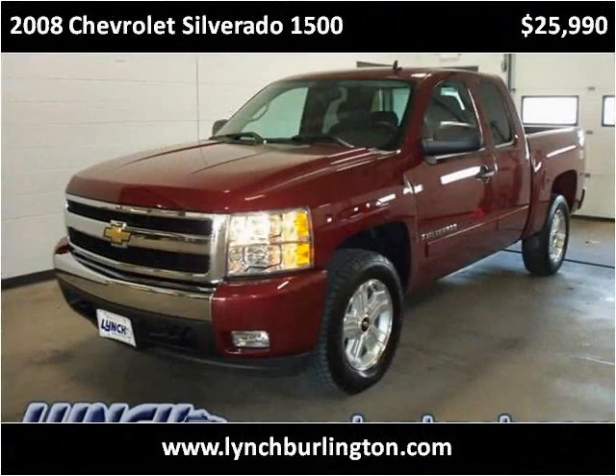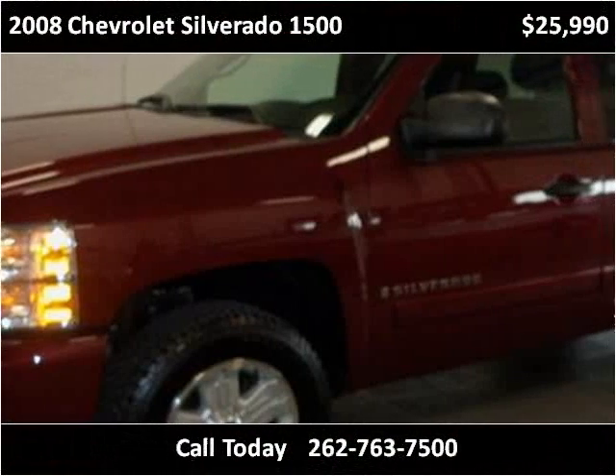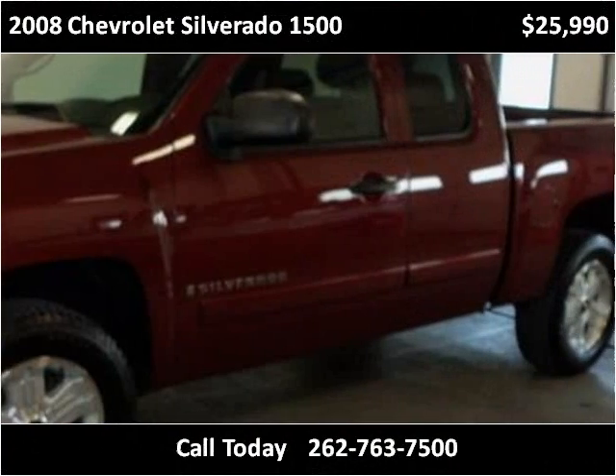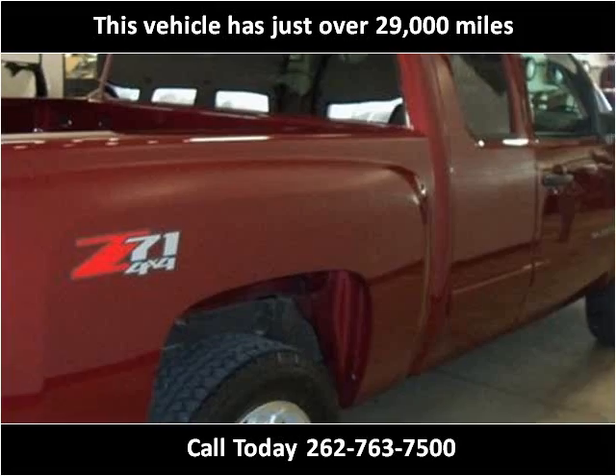This 2008 Chevrolet Silverado 1500 is available from Lynch GM Superstore. This vehicle has just over 29,000 miles.